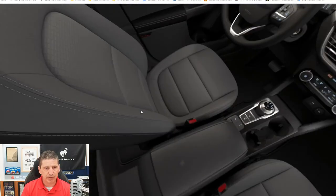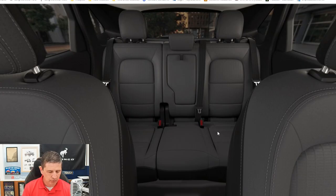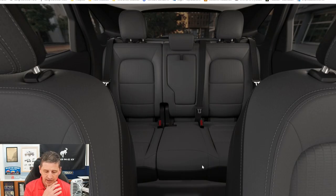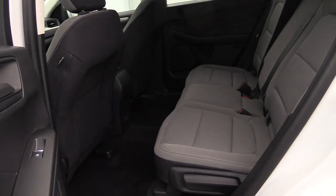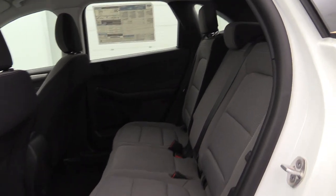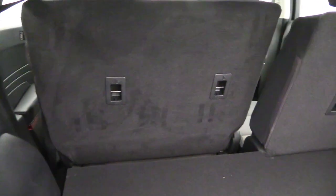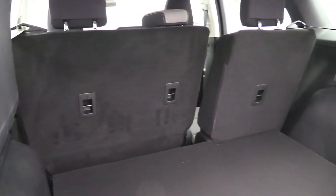In the rear, you have a second row 60-40 split bench seat — you can lay either side down if you need more cargo space. These seats also slide forward and back, which is new for the 2021 model year and carried over. You can give yourself more legroom if you don't need cargo space, or move them forward if you have more luggage. Both seats in the second row slide independently forward and back.